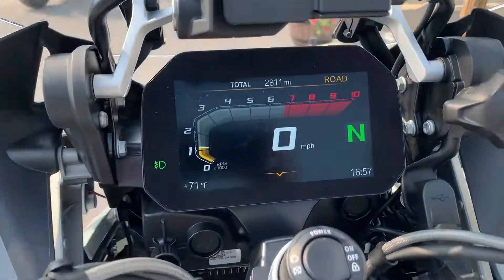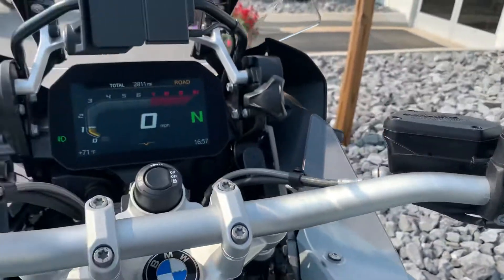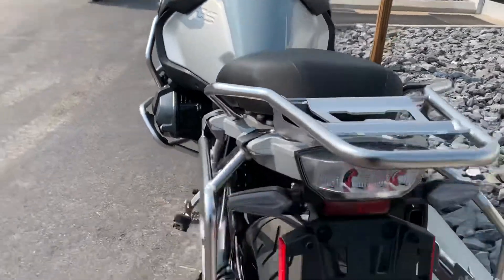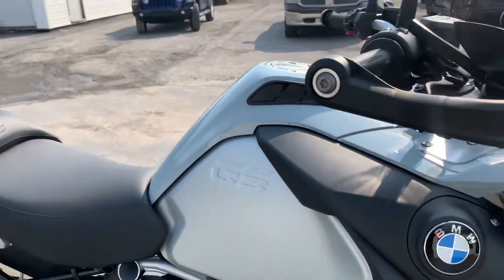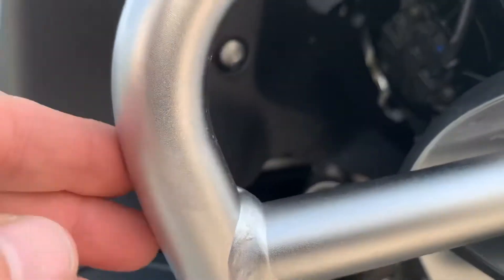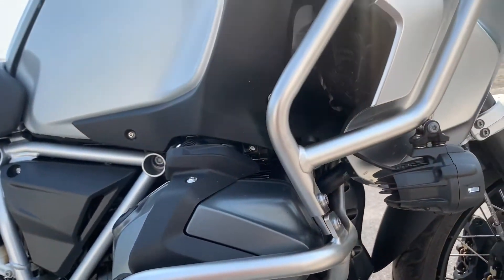2,811 miles. Grips are perfect. Moving around to the right-hand side of the bike, mirror, bar end, all that's clean. I found one little rough mark right here. It's a clean bike.